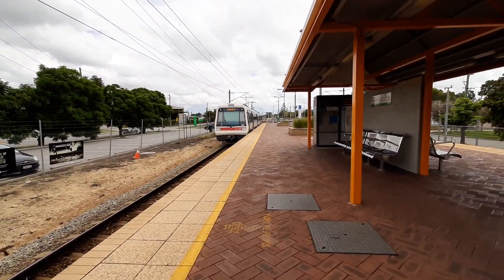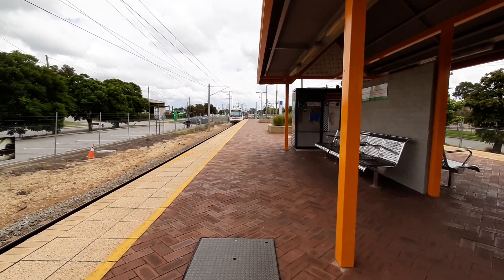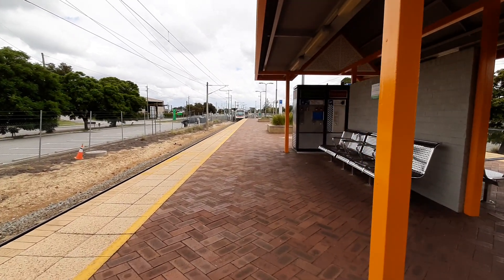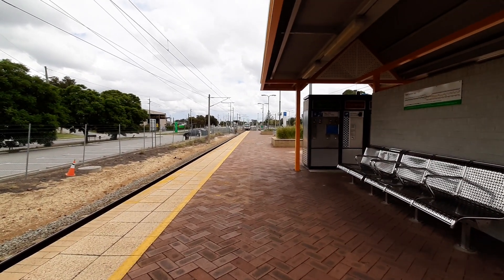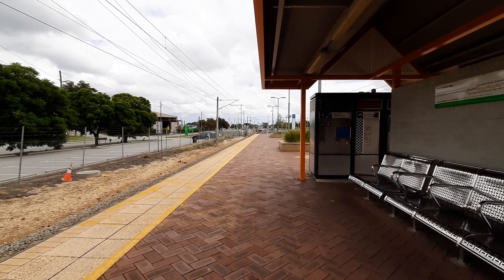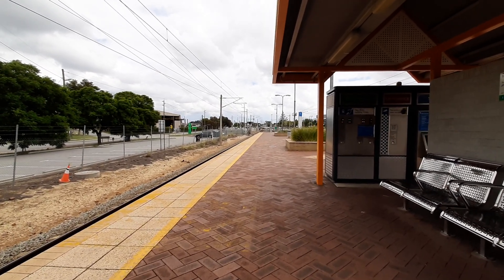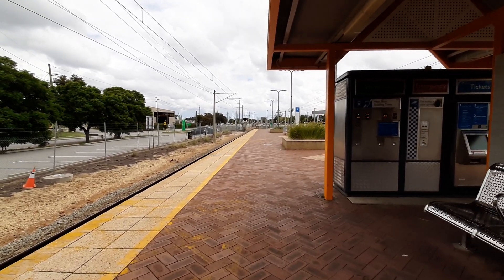Hello everybody, welcome back to another video. Today I'm here at Welshpool. I'm gonna be filming express Armadale trains and stopping Thornley trains. That was the EMU 3 that just left platform number one, I believe heading to Perth. The train's next stop I believe is Oat Street. Should be getting fast trains though, so this should be an interesting video.